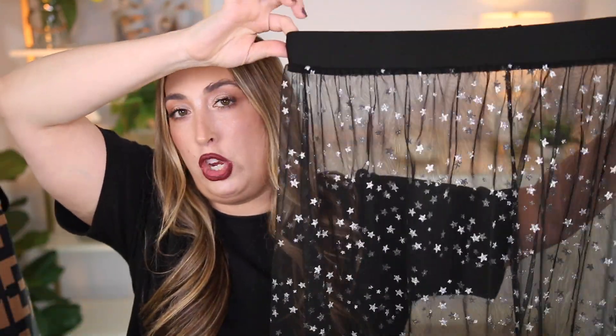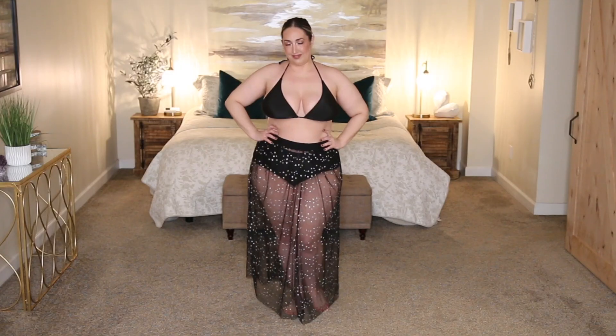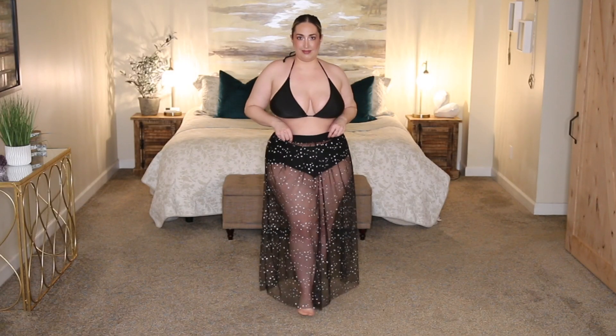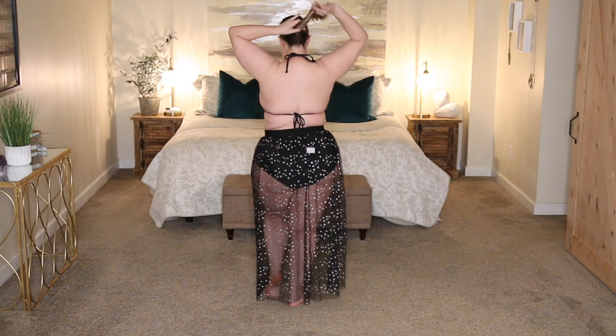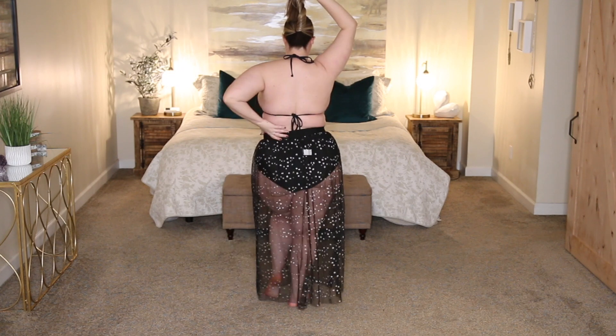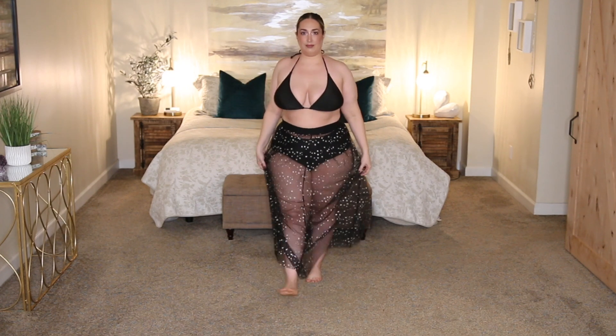Before I let y'all go, I have three different bathing suit cover-ups to share with y'all really quickly. The first one — I'm not really sure if it's a bathing suit cover-up or just a skirt in general — but it is so cute. It has a really nice thick elastic waistband and goes down to a beautiful sheer maxi-length skirt with glitter stars that catch the light in the most beautiful way. I picked this up in a size 3X — it's 95% polyester and 5% elastane. Whether you wear this as a bathing suit cover-up, something for a festival, or over another black dress, it will look amazing.